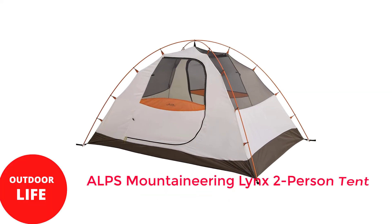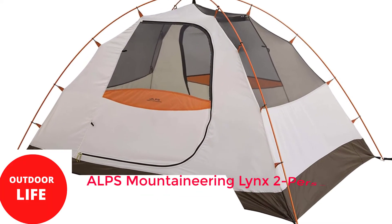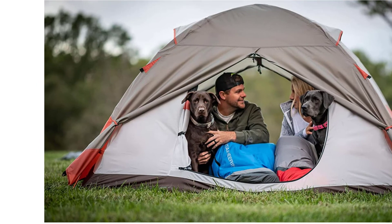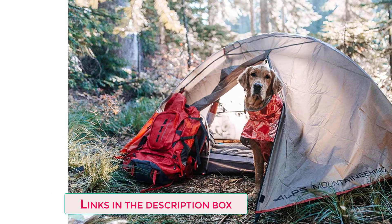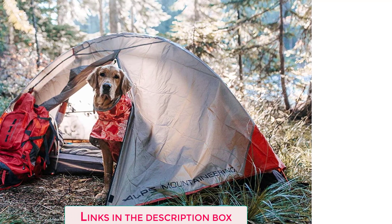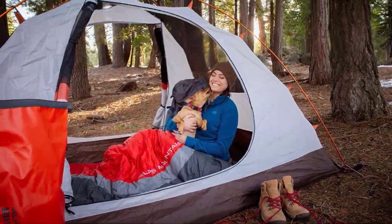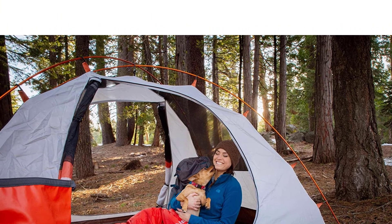Number 2: Alts Mountaineering Lynx 2 Person Tent. The Alts Mountaineering Lynx 2 is another budget tent with a simple classic design. The Lynx can often be found at even lower prices than the Passage 2 and Morrison 2, but it's also on the heavy and bulky side for backpacking. That extra weight and bulk does come with the benefit of increased interior space, but there's no top crossbar for vertical sidewalls.